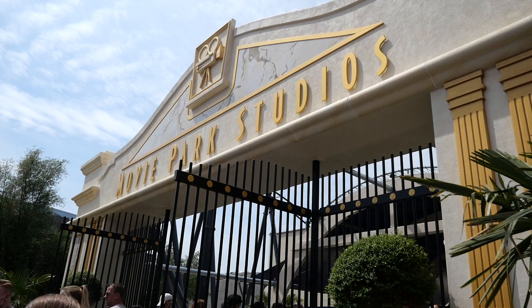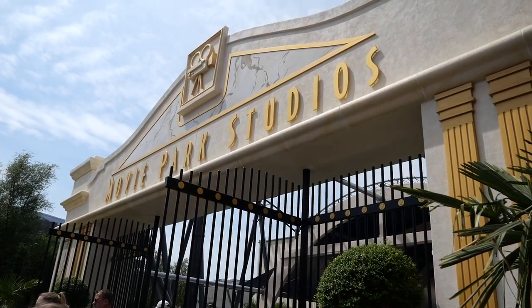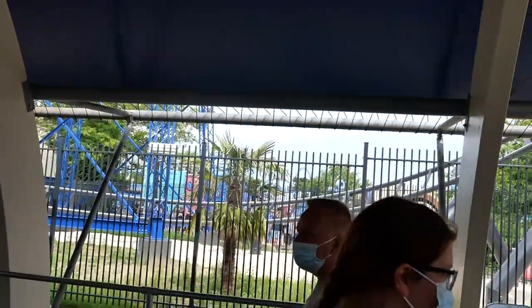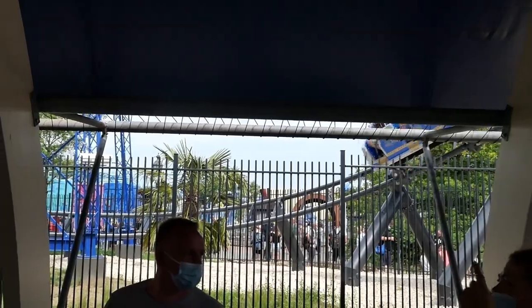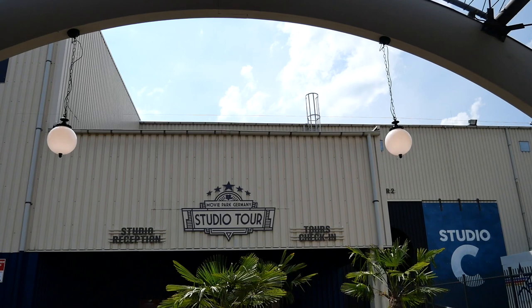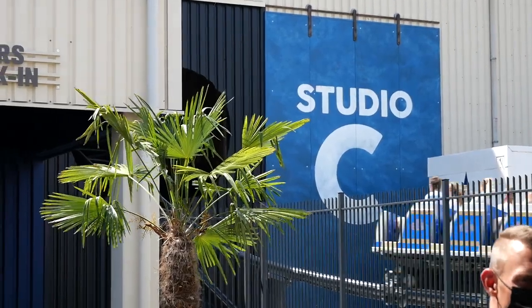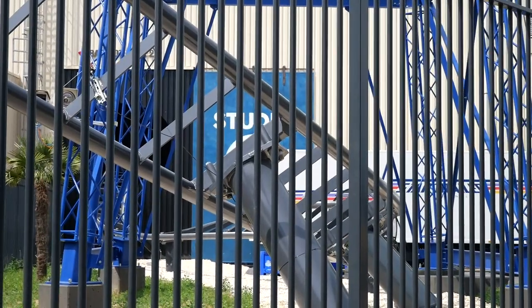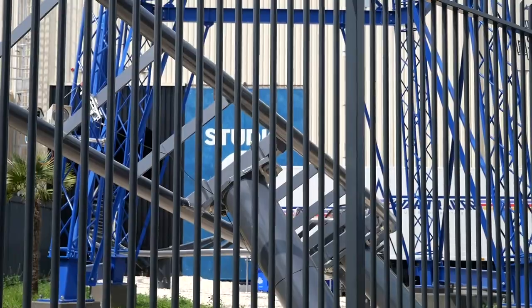Unter dem großen Portal geht es dann in den Eingang. Auf der linken Seite gibt es ebenfalls einen Testsitz. Im Außenbereich, aber überdacht, ist zunächst die Zickzack-Warteschlange, welche aber wegen der Mindestabstände kaum ausgereicht hat. Bei meinen drei Fahrten haben die Leute immer aus dem Portal herausgestanden, aber es war auch erst ein paar Tage nach der Eröffnung. Das wird sich in Zukunft sicherlich noch legen, vor allem wenn der Indoor-Wartebereich normal verwendet werden kann.